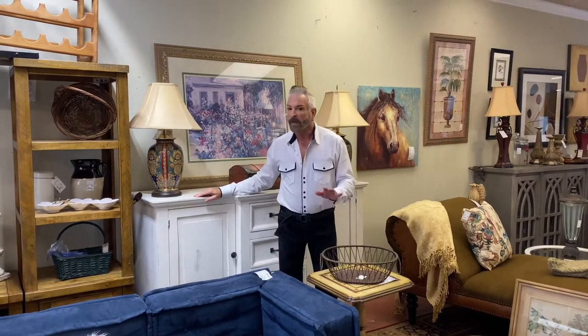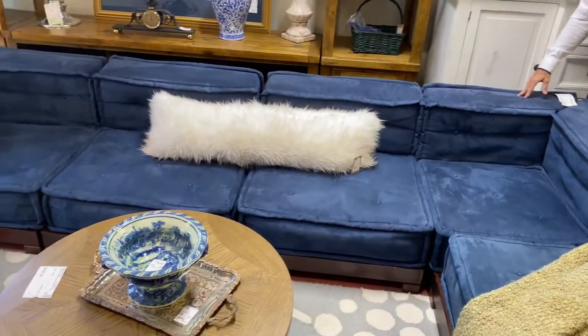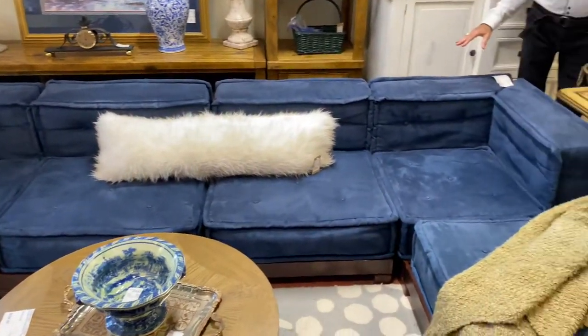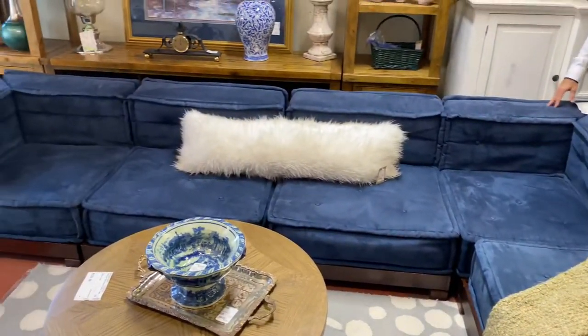Now, are you looking for a sectional, maybe for that bonus room or that basement room where you want to hang out and watch television, or have the kids have their own space? Look at this modular sectional that came in in a beautiful kind of cobalt blue. It's a microfiber fabric. It almost has an Asian oriental look to it. It's on a wood base that's 12 foot 6 inches long, so it is a very long piece.